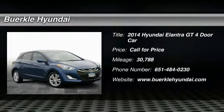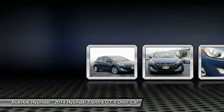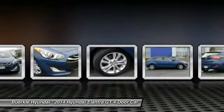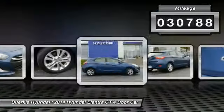Take a ride in the 2014 Elantra. The Elantra boasts the most interior room in its class and gets an exceptional 35 miles per gallon. With its luxurious standard features, the Elantra is an easy choice. This vehicle has less than 35,000 miles.